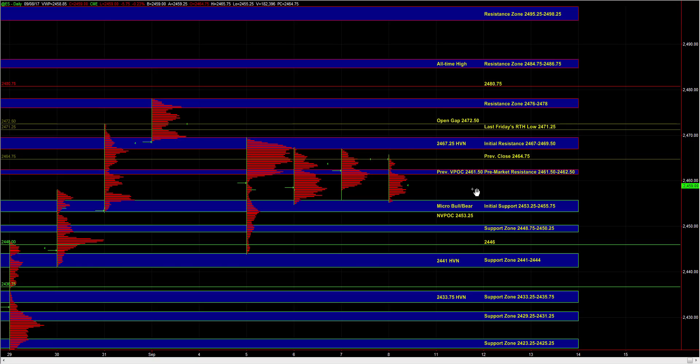On the upside, a proper breakout beyond 67 to 69 half would bring the open gap at 72 half into play, as well as the 76 to 78 resistance where sell side can be active on first test. And then beyond that, we have the all-time high at 84.75 to 86.75.